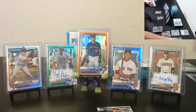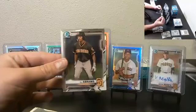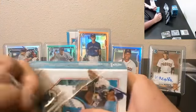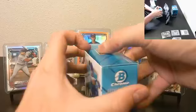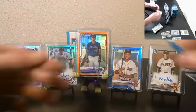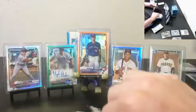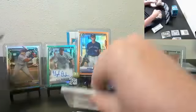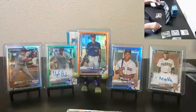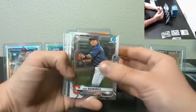Howard to 499. Dominguez base and CJ Abrams. Alright, let's keep it rolling — see a little blue peeking out.